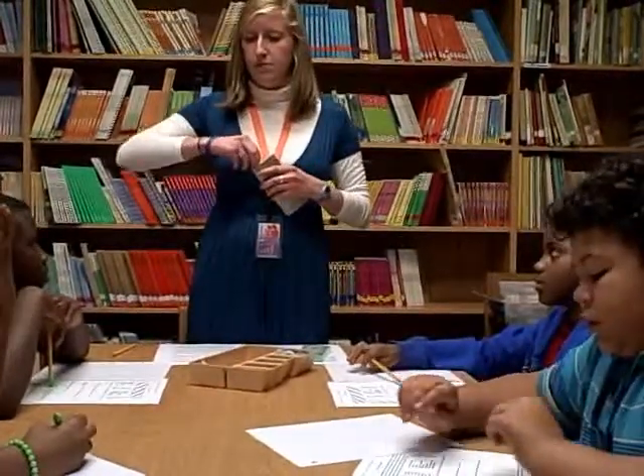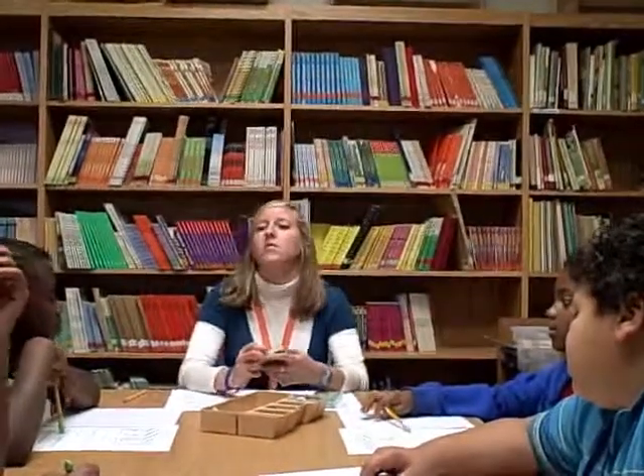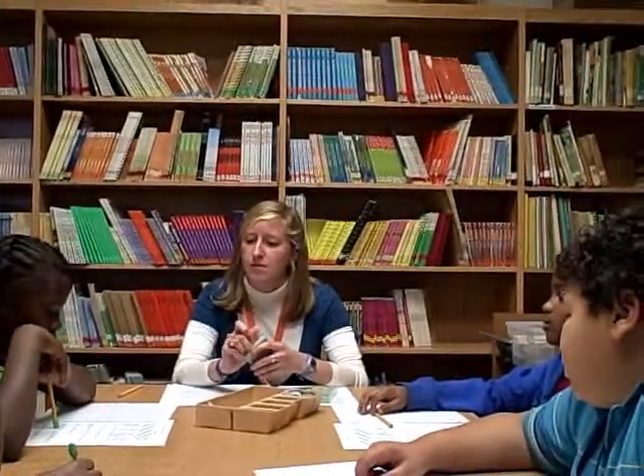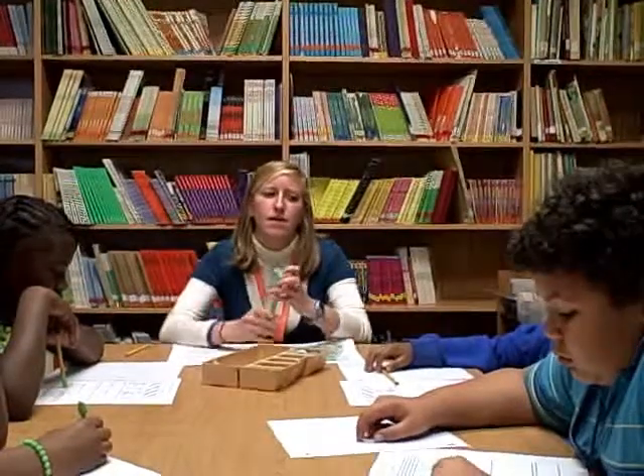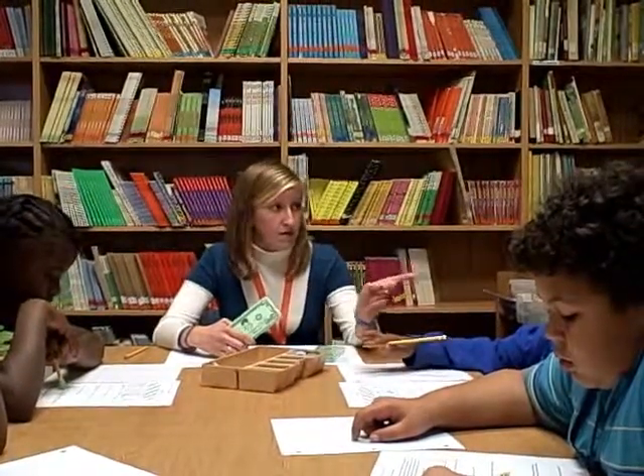You can use this pretend money if it will help you add and subtract. But what's one thing we need to remember before we start our problems? What's one important thing about adding and subtracting decimals? Put the decimals up — we line the decimals up.